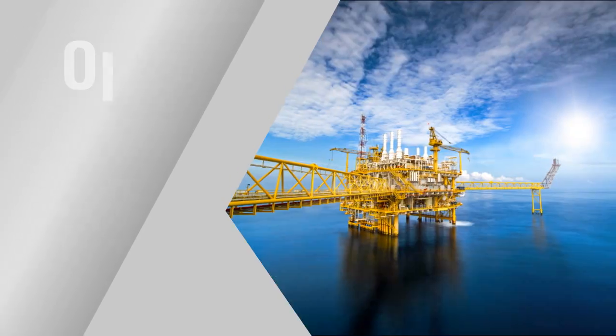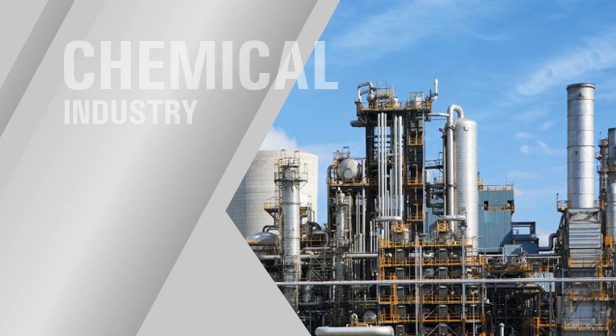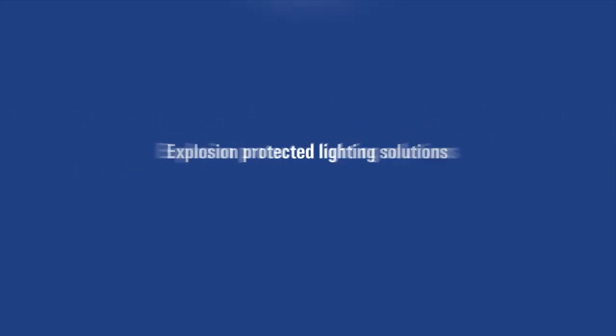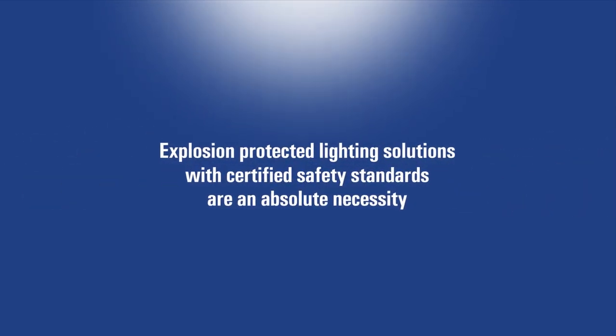Critical industries across the world with heavy industrial applications all have hazardous areas. Explosion protected lighting solutions with certified safety standards are an absolute necessity for these industries.